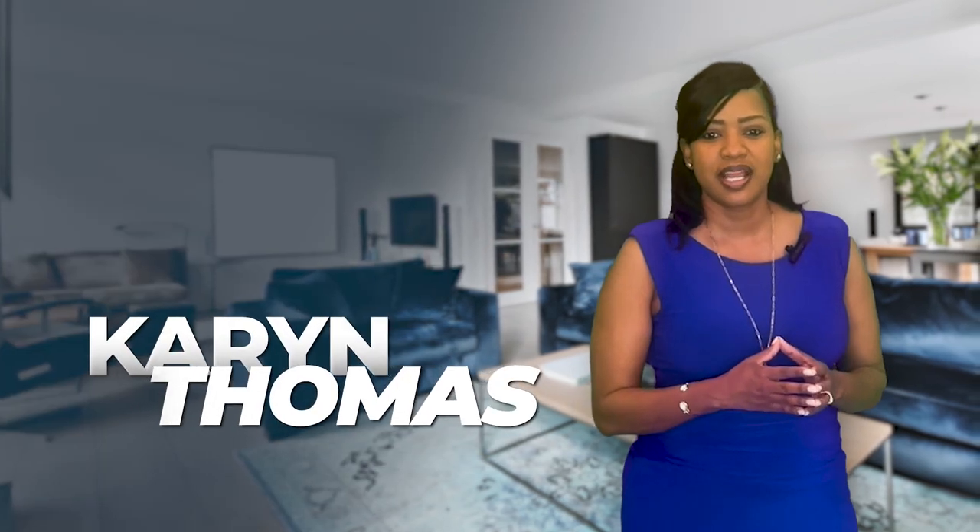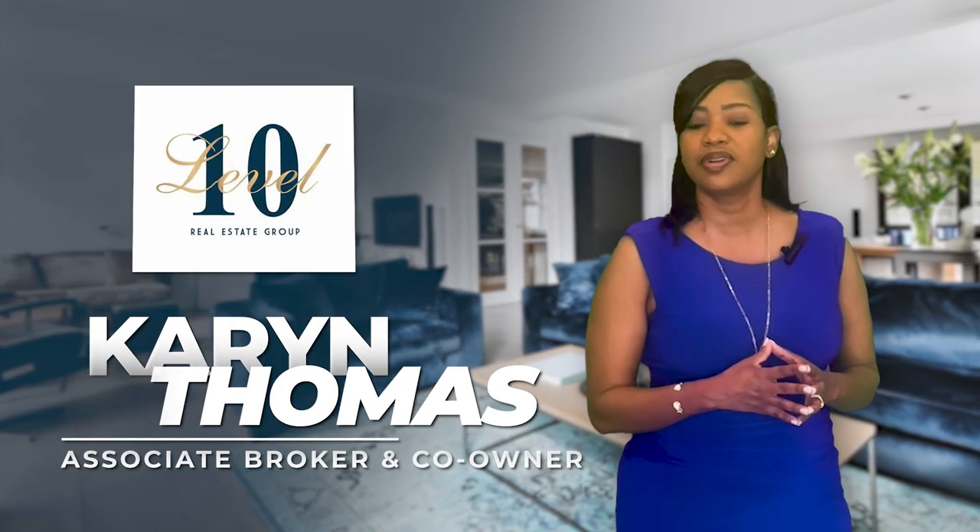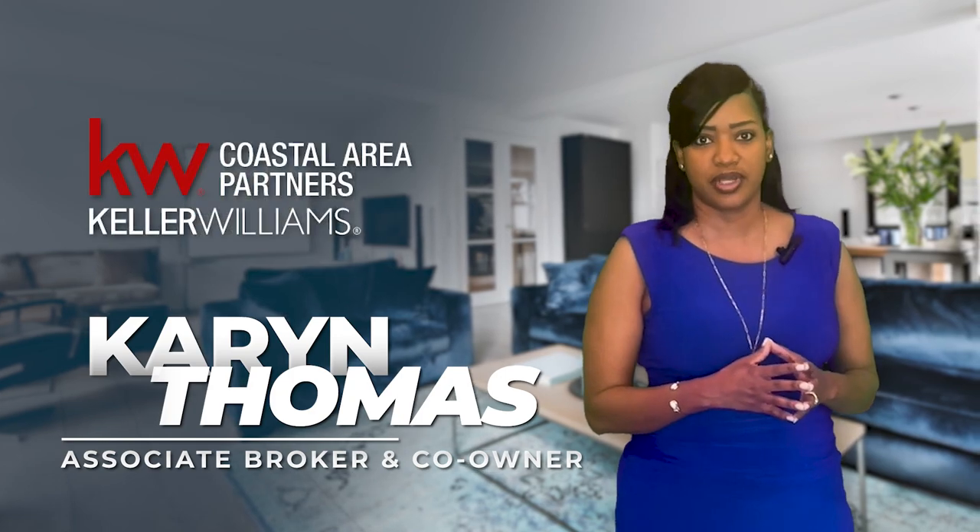I'm Karen Thomas, associate broker and co-owner of Level 10 Real Estate Group, powered by Keller Williams.